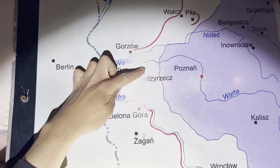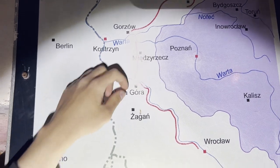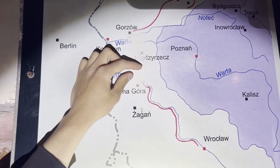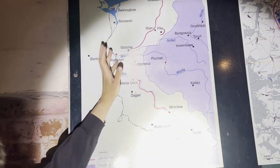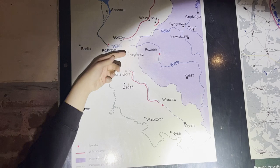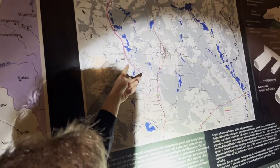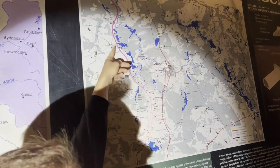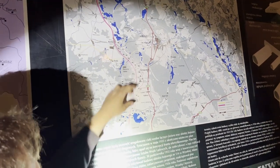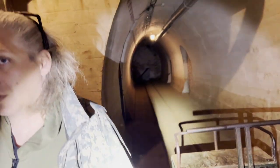On the north we have single Panzerwerks between rivers and lakes. On the south it's similar. In the central part there are no large lakes like on the north or south sides — we've got the hills instead. So the Germans dug into these hills to build all of this underground system.